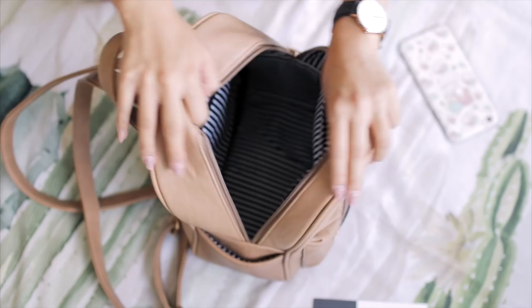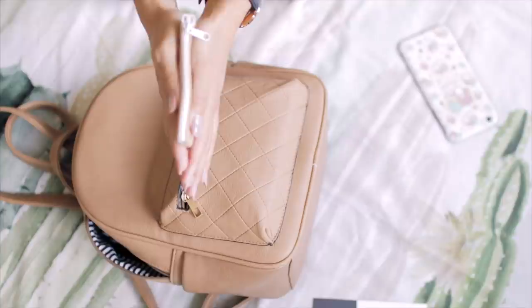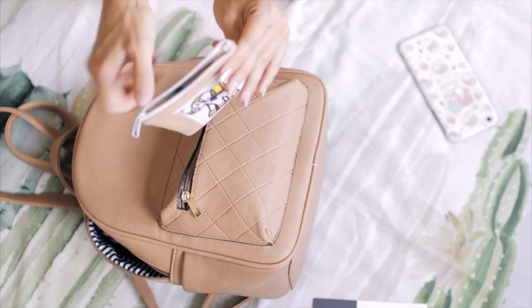Lastly, I have this zipper in the back of the bag, and this is where I keep my wallet. This is the pouch I use as a wallet. I like using these pouches because they're minimal and flat, so they don't take up much space. All I do is put some cash, my coins, and a couple of cards in there.